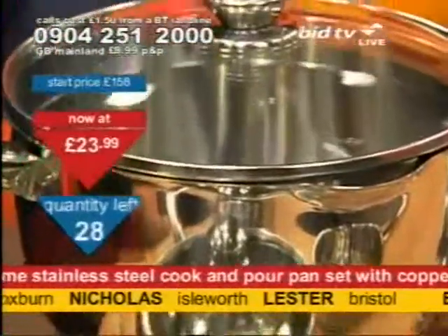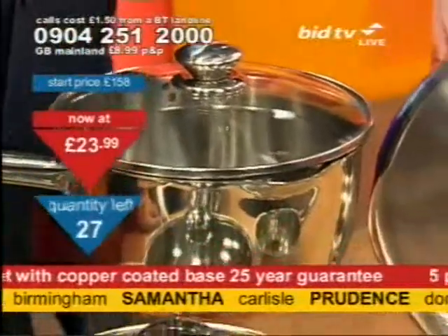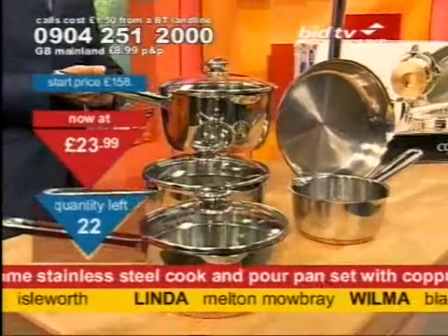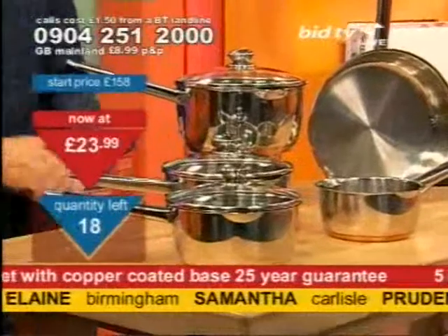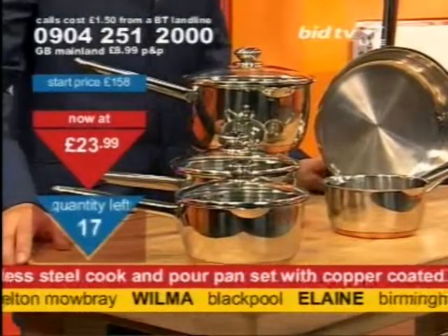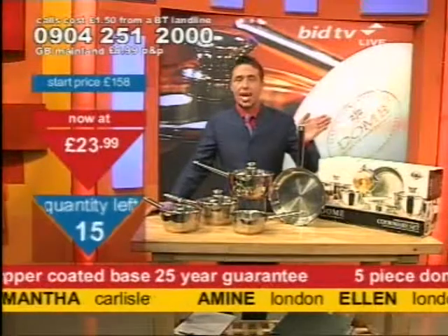David in Broxburn — the price is right, the quality is right. You get everything you need on these pans. Elaine in Birmingham and Samantha in Carlisle agree. I'm down to the last 26 available. The jumpers that are on the way next — it's three jumpers at one price and that price is less than a fiver. If you've not called us for ages, you'll want to call next. So cheap — the price is to encourage you to come in and buy.